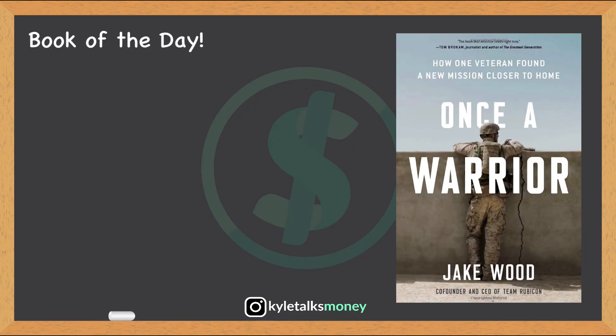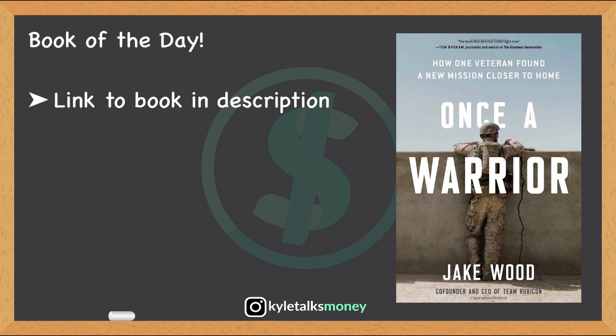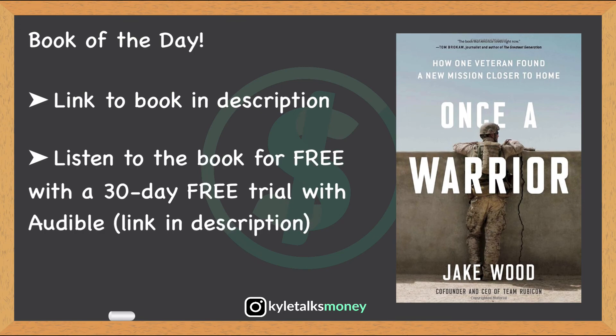Today's book of the day is 'Once a Warrior' by Jake Wood. I'll leave a link to the book down below, and if you prefer listening to it on audiobook for free, I'll also leave a link to a 30-day free trial to Audible. You can choose this book or any book to listen to, and even if you cancel before your free trial is over, you can still keep the book and listen to it whenever you want.